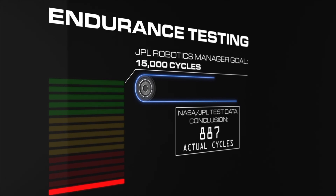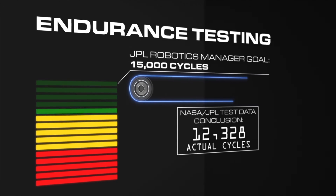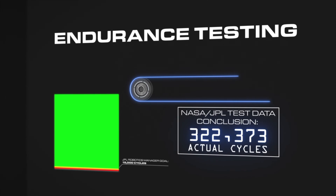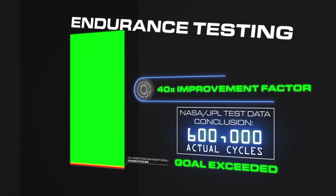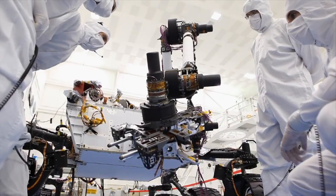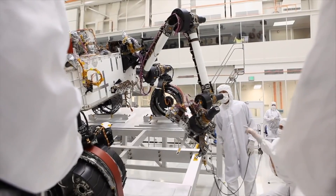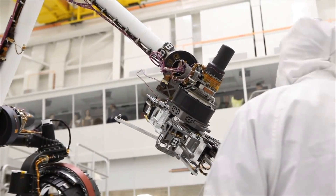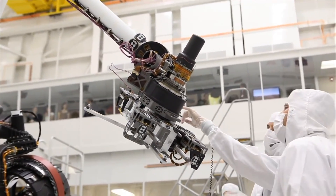JPL's target objective was to pass 15,000 flex cycles. The results exceeded everyone's expectation by passing over 600,000 flex cycles. Because of this success, NASA and JPL have decided to use this extended length flex construction on all future robotic missions.